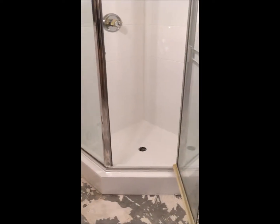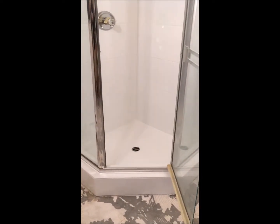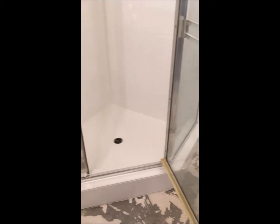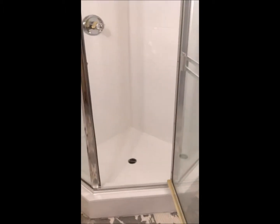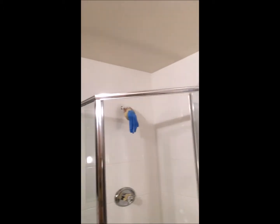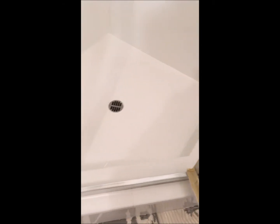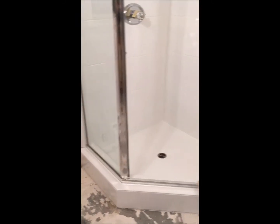Here's the finish-up video of the shower stall here in Oakland, California. Let's take a look at it. Two coats of primer and we follow up with six coats of the topcoat. Turned out really nice. There you have it.